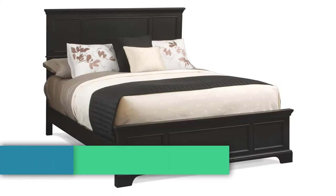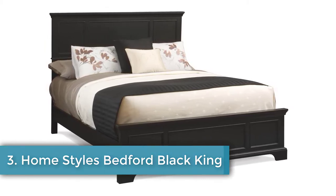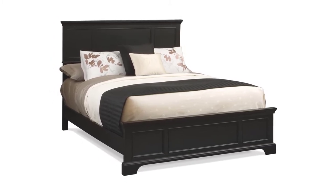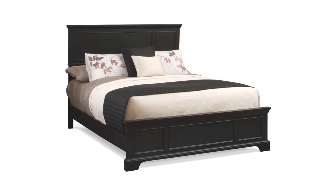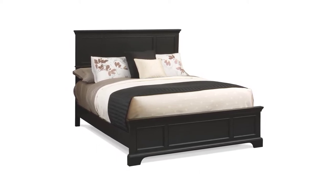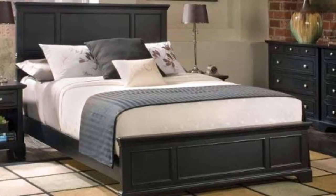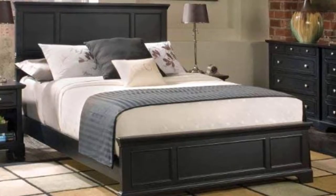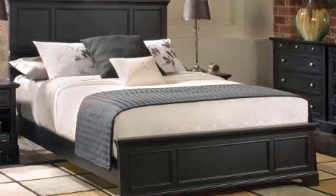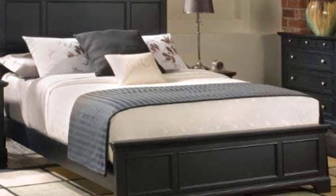Number three: Home Styles Bedford Black King Bed, in king size with an optional five-year warranty. If contemporary styling makes you feel at ease, our number three pick is worth checking out. The Bedford Black King Bed by Home Styles gives a sleek, elegant design that would fit perfectly in a London flat or a house in the suburbs of Maine. The black finish pairs well with almost any existing decor.